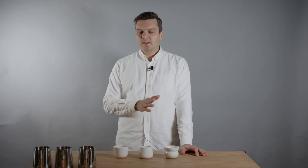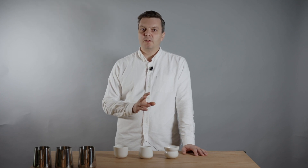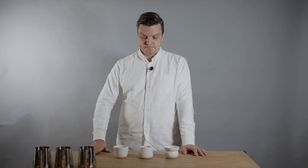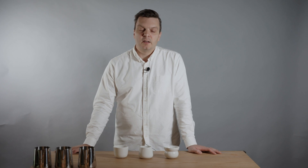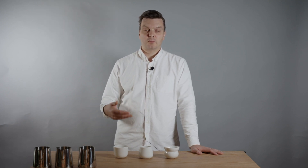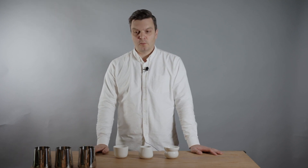SL 28 is the most famous variety in Kenya, but you also see a lot of farmers growing the older SL 34. The names come from Scott Laboratories, which selected seeds from different places in East Africa, planted them in their variety garden, and selected the best ones based on drought resistance, production, disease resistance, and so on.